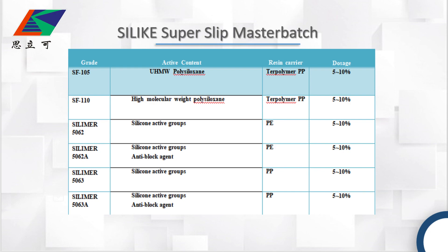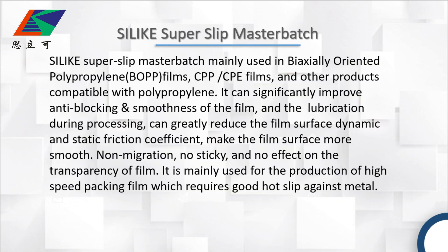They have different active content and they are based in different rating areas. The super slick master batch are mainly used in biaxially oriented polypropylene films, CPP or CPE films, and other products compatible with polypropylene. It can significantly improve anti-block and smoothness of films, and the lubrication during processing. It can greatly reduce the film surface dynamic and static friction coefficient, and it can make the film surface more smooth.